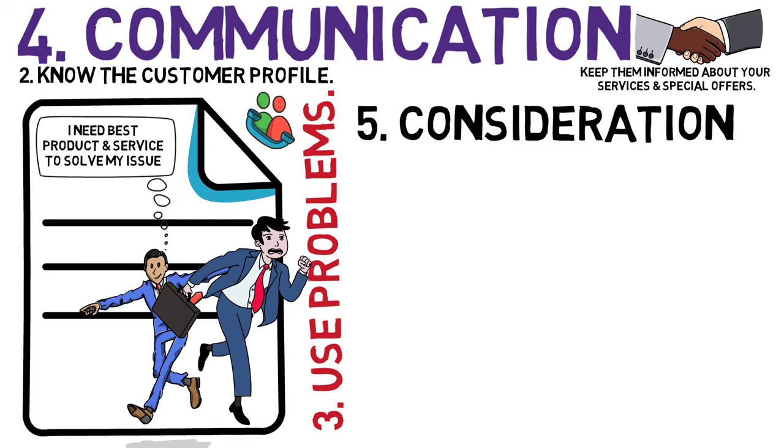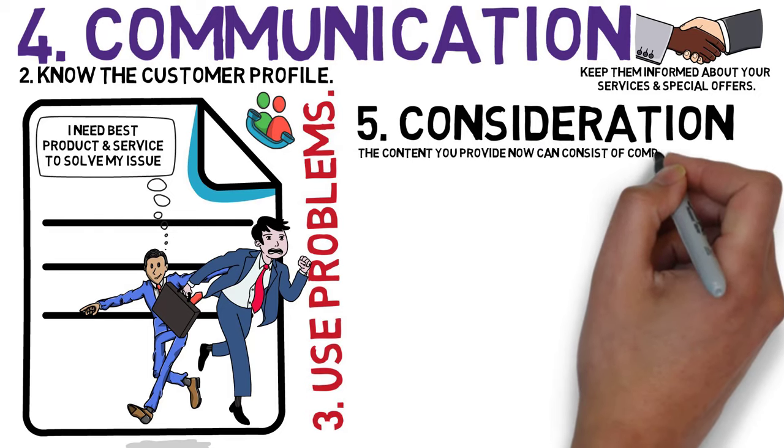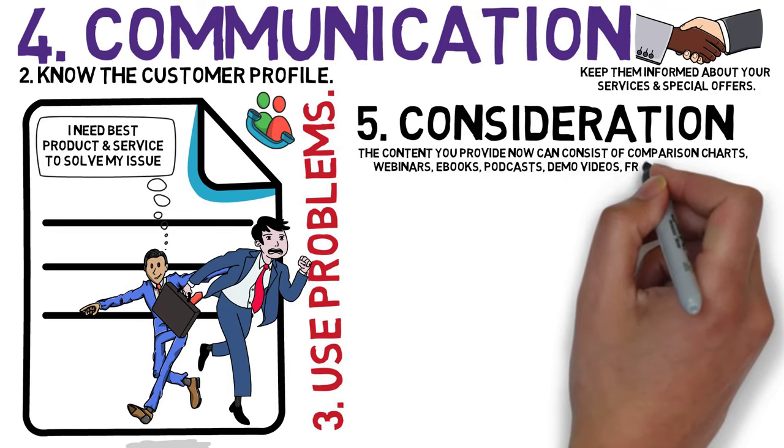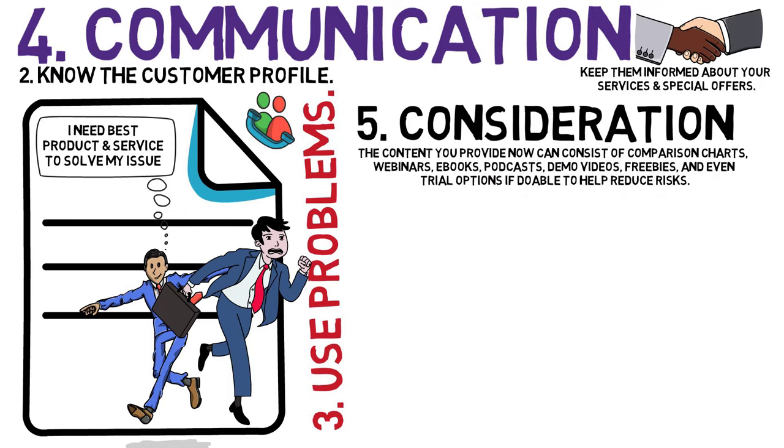5. Consideration. The content you provide can consist of comparison charts, webinars, e-books, podcasts, demo videos, freebies, and even trial options if doable, to help reduce risks.